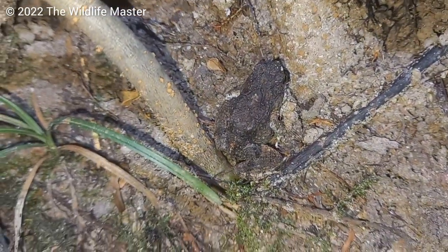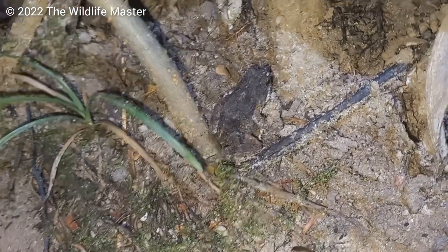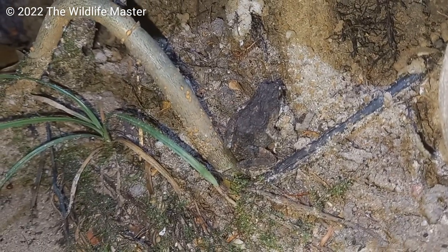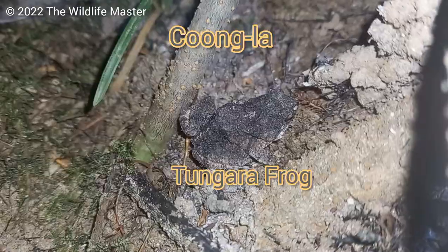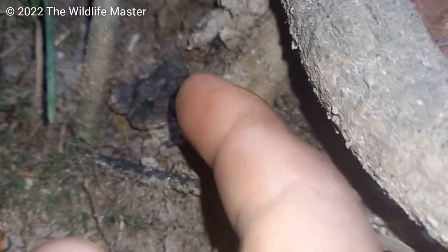So here now, most Trinbagonians know this frog by the sound it makes but cannot properly identify it. This is a Congola or Tongara frog, and it is the most abundant frog throughout the country.